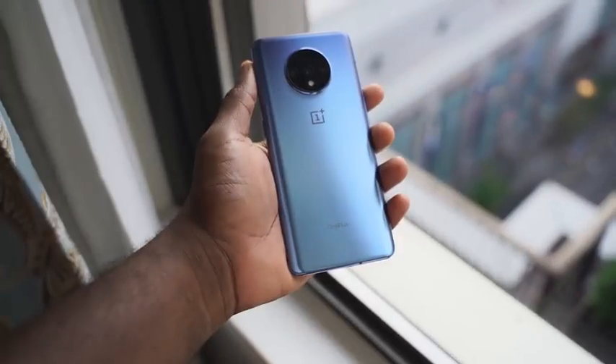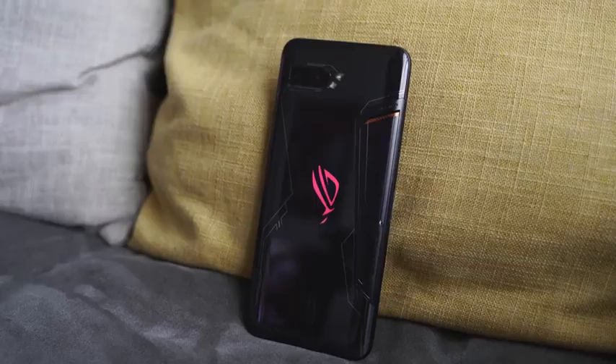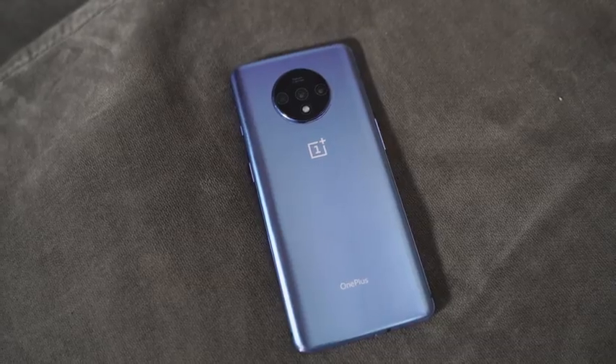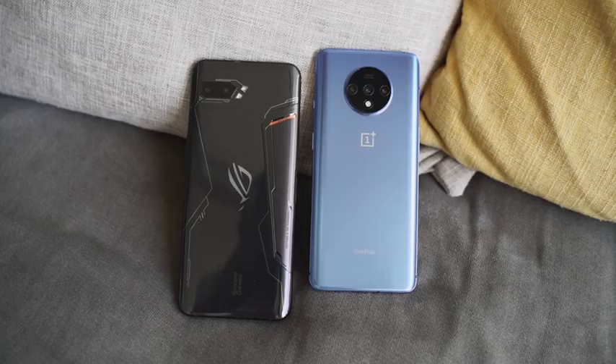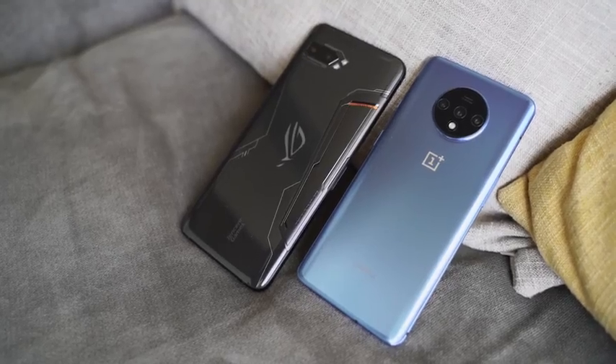OnePlus 7T versus the ROG Phone 2 — you asked for it, so let's get in. The OnePlus 7T is a new device that packs in a lot of performance features at just $599. You guys asked to compare it to the ROG Phone 2 because it packs a lot of performance, and we know that's the gaming phone to get this year, because the ROG Phone 2 has a lot of features and gaming enhancements that make a lot of sense.